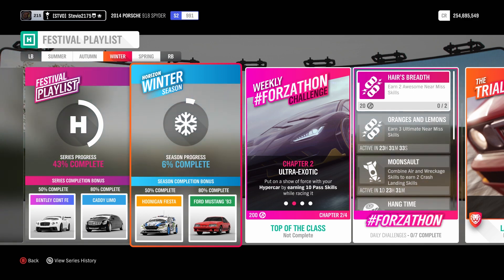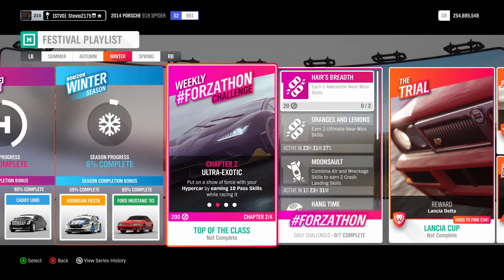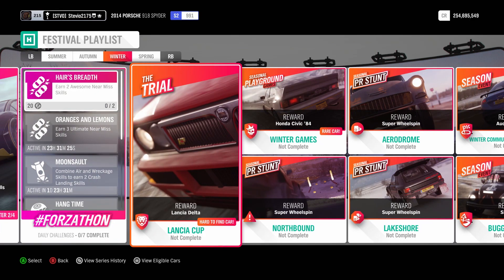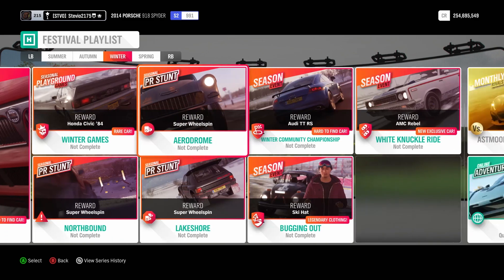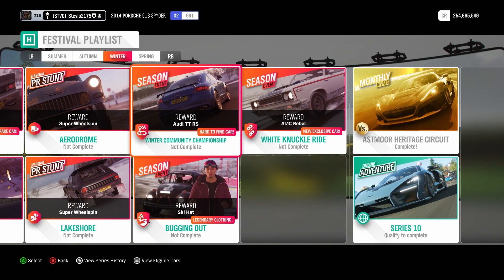At 80% you get the Foxbody 1993 Ford Mustang, that's a wheel spin exclusive. I'm sure a lot of people are going to be super excited about that. From the trial, we can win the Lancia Delta, this is a wheel spin exclusive car. The 1984 Mugen Honda Civic is actually a Forzathon shop exclusive, so nice to see that coming back here. We also got the Audi TTRS, that's a wheel spin car.